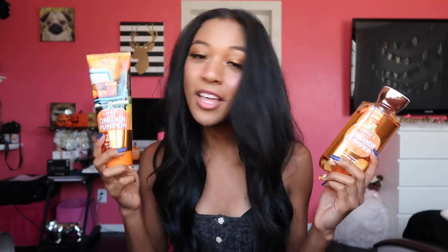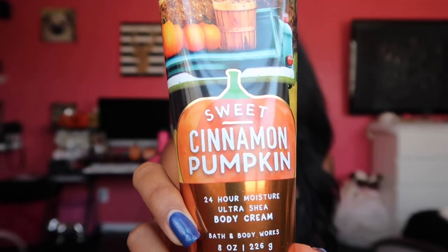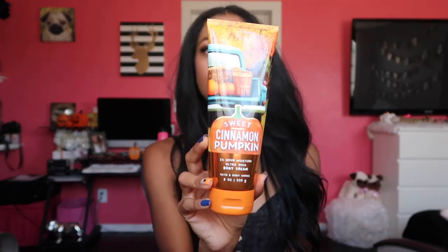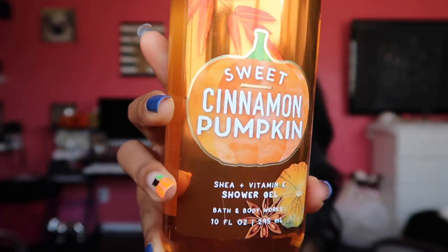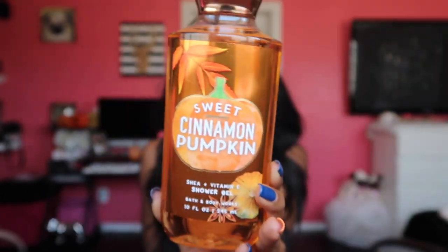Moving on to the bigger scents from Bath & Body Works. I got lotion right here and then I got a shower gel. I believe this is a new scent — I'm not sure — but it's new for me and I am obsessed. This one is really sweet, I've never used it before and I'm so excited. It's cinnamon. I also got it in a body wash form, and that's why I got it in a bigger size versus the little sample ones. That is what I got from Bath & Body Works.